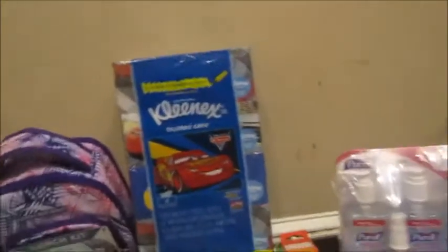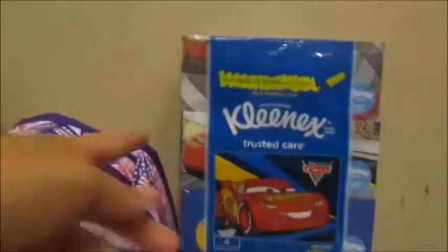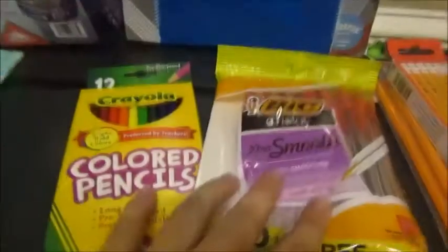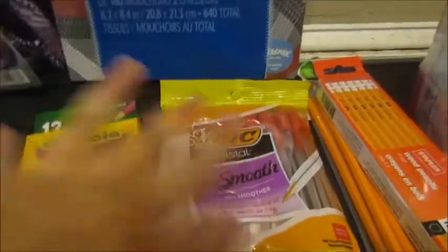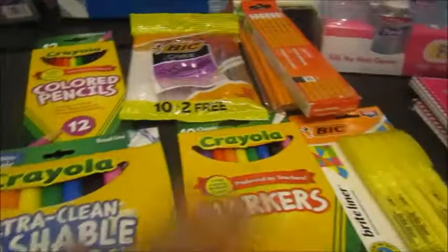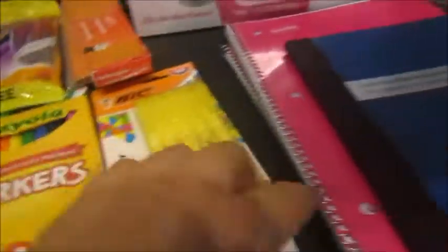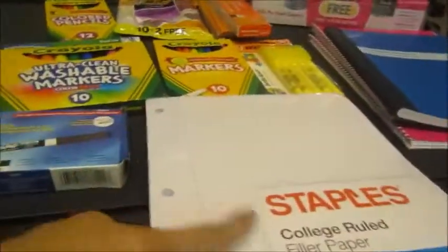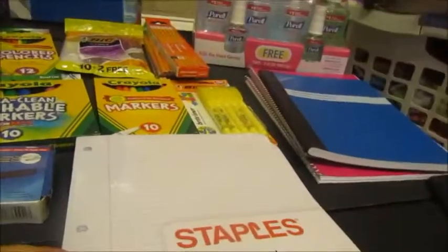Okay, there goes one down. She needed tissues, hand sanitizer, and 24 pencils — there goes the dog getting on the stuff. The teacher asked for a pen, colored pencils, two types of markers — she's got the fine tip and the fat markers, and a pack of highlighters.